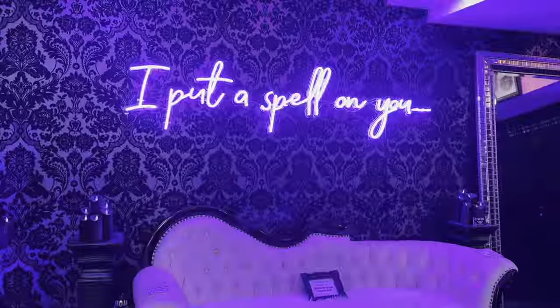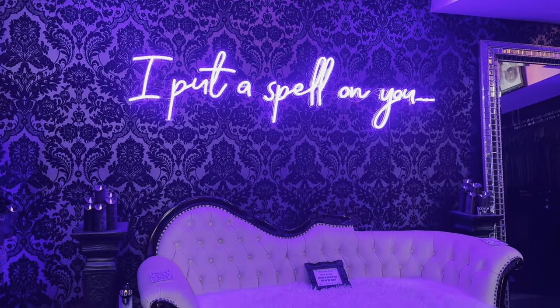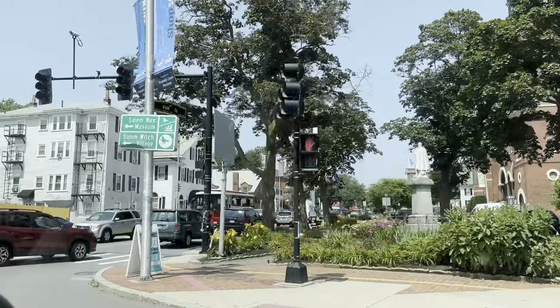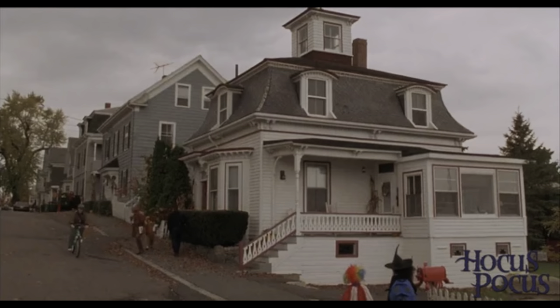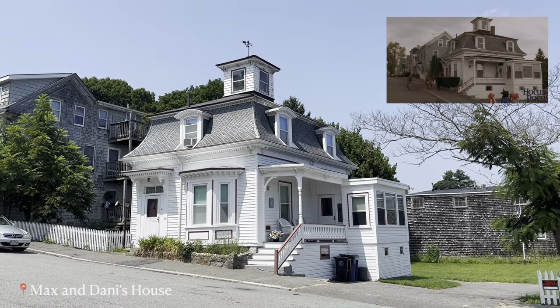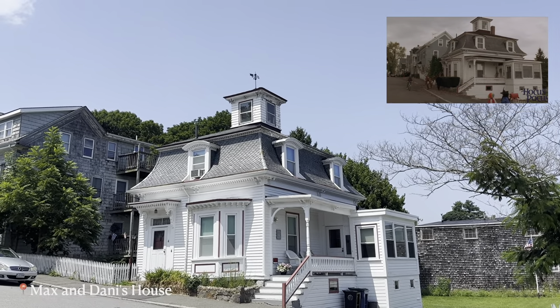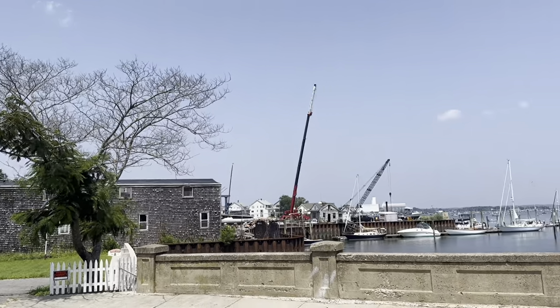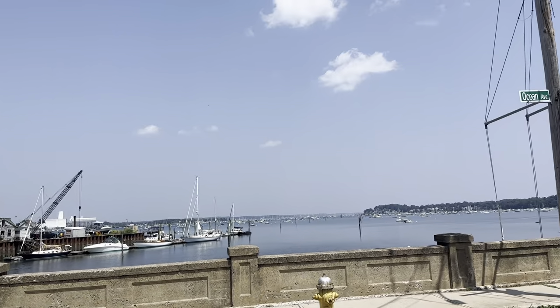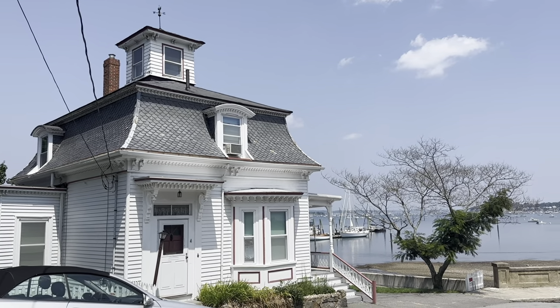Then another funky witchy shop to come and visit. And then we headed off to see the Hocus Pocus filming locations. First up is Max and Danny's house, which is a very famous and recognizable spot. But from the movie you will not see that there is water — you would have no idea it's set here, which is very cool. But this is someone's private house.